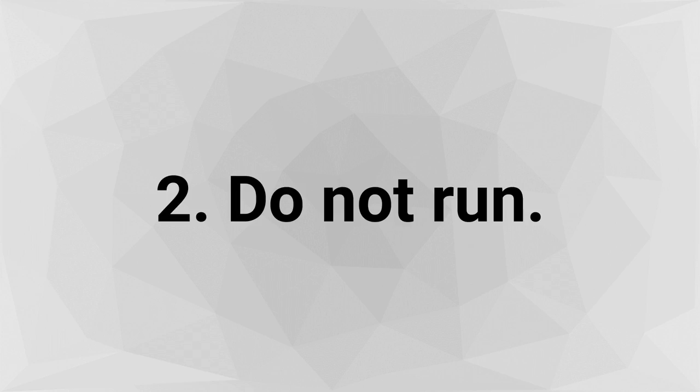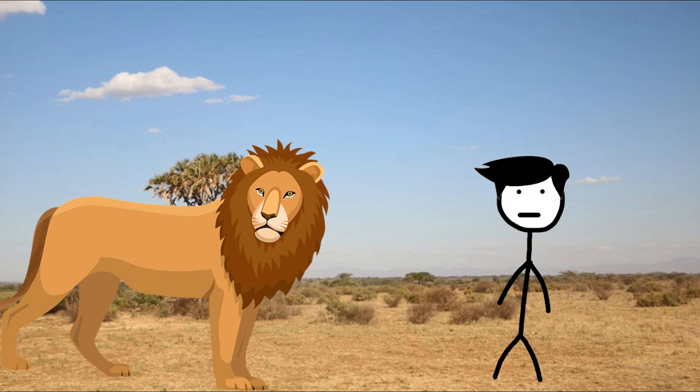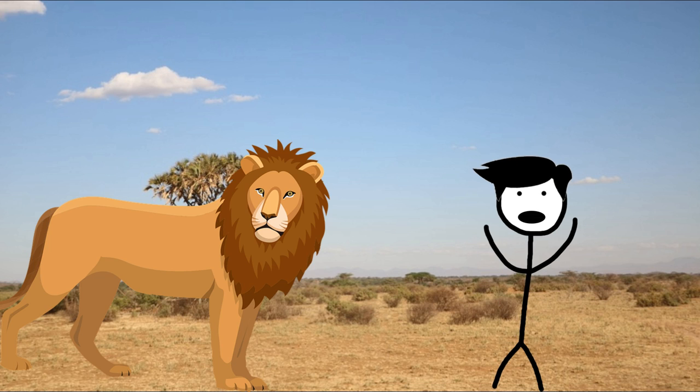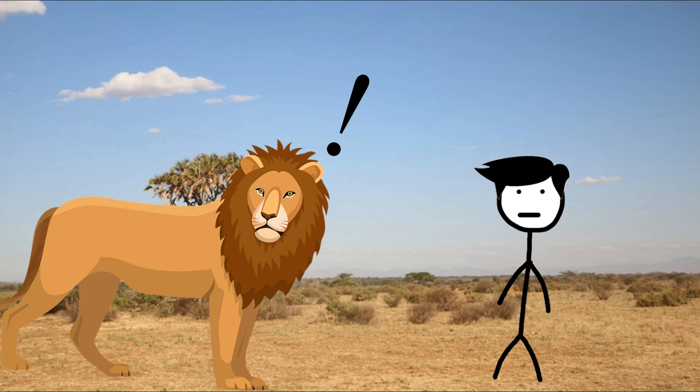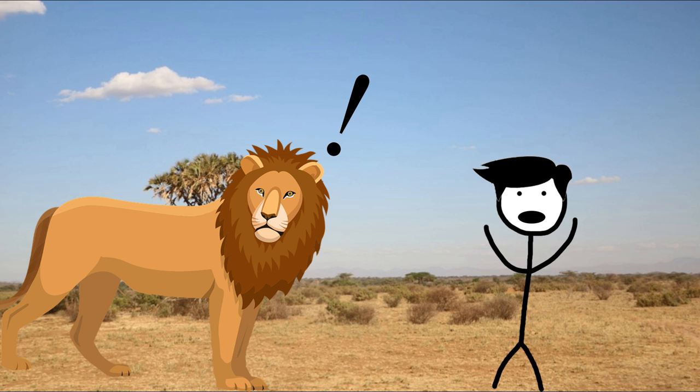Step 2 - Do not run. Stand your ground. You need to take charge of the situation and show the lion that you're a threat. Turn so that you're side-on with the lion while clapping your hands, shouting and waving your arms. This will make you appear bigger and more threatening to the lion.